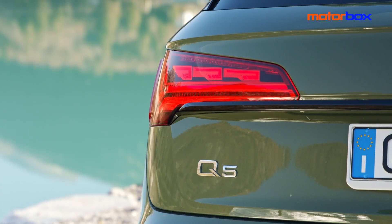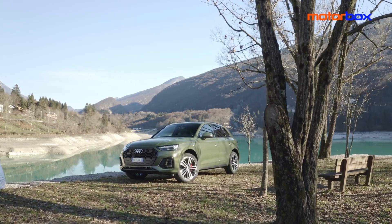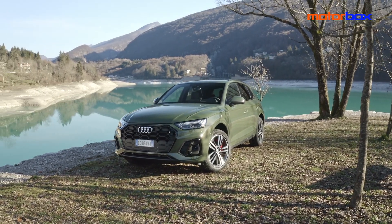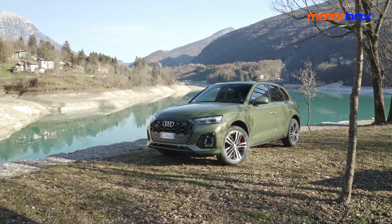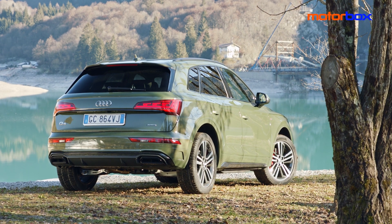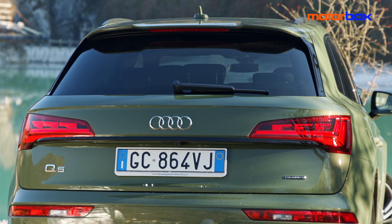In perfetto stile Audi, gli interventi alla carrozzeria sono discreti ma ugualmente incisivi. La griglia single frame ottagonale cresce di superficie. Idem le prese d'aria laterali, ora incorniciate da inediti inserti trapezoidali. Più muscolari i passaruota, ridisegnato infine l'estrattore posteriore, elemento che contribuisce all'aumento della lunghezza del veicolo di circa 2 cm, per una misura complessiva ora di 4,68 m.